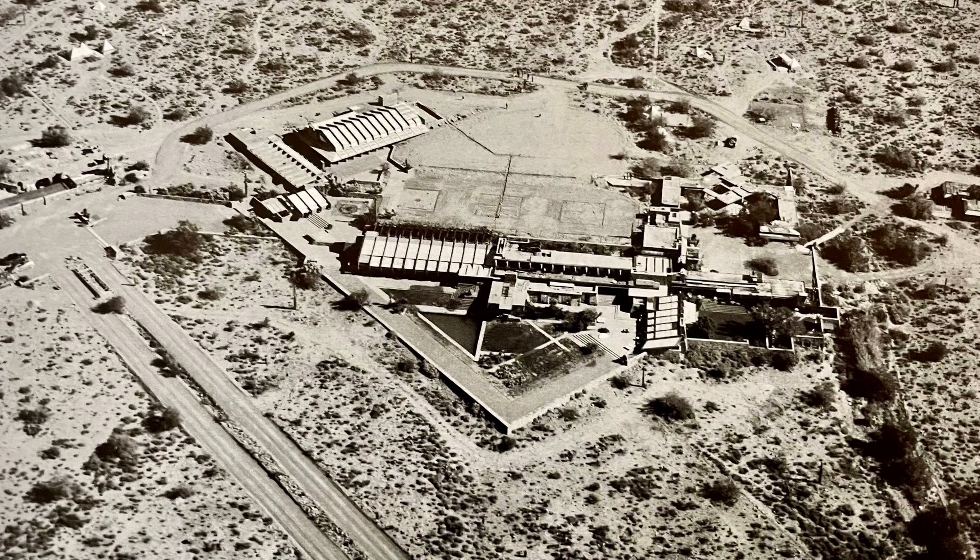In 1937, Wright purchased several hundred acres of land in the desert foothills of the McDowell Mountains. He envisioned a desert utopia, constructing buildings that harmonized with the expansive desert environment. Wright believed Arizona needed its own unique architectural style, inspired by the patterns and forms found in the natural desert landscape.